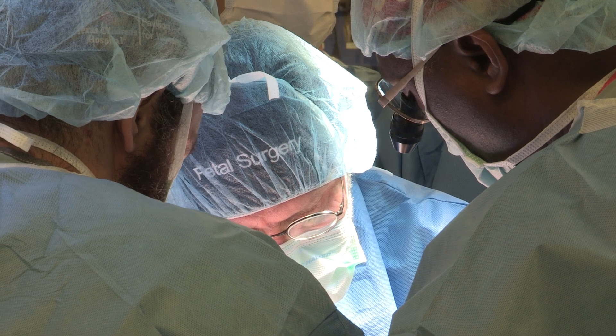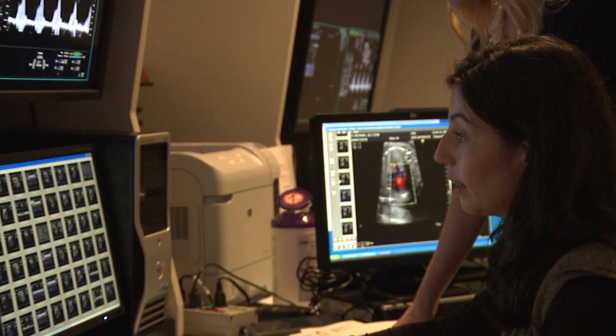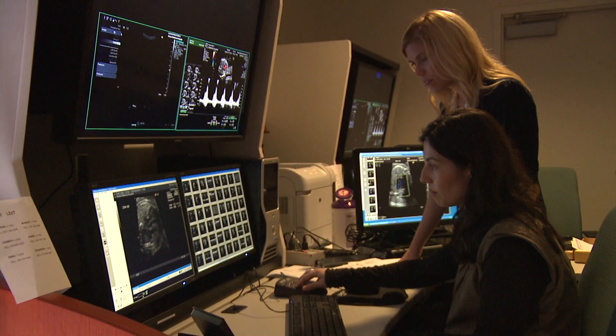Managing these patients — babies with diaphragmatic hernia — is a huge multidisciplinary effort. It does not simply involve putting a balloon in. It involves the correct imaging with radiology, the correct counseling with genetic counselors, managing the pregnancy, the fetal intervention team putting in and removing the balloon, and then extremely importantly, it involves the pediatricians, the neonatal intensive care unit, the pediatric surgeons, the pulmonologists, and the cardiologists — all forming a very specific and specialized team to provide that care.